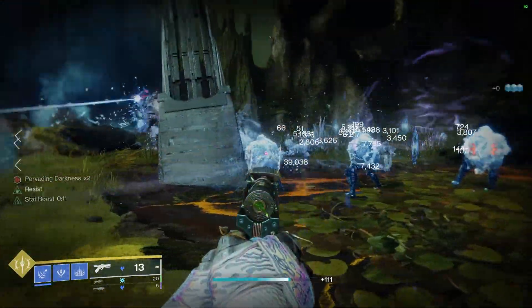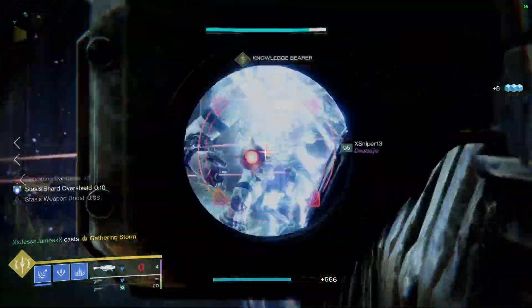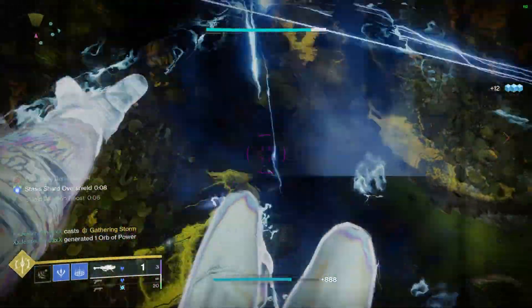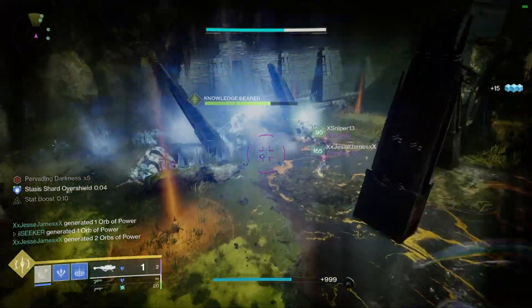Yo, what's good fam! This is probably one of my favorite builds I've ever had to bring to you guys — it is a really, really fun build, fun setup, fun to use.